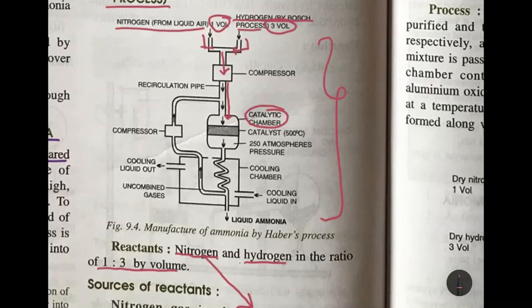In the catalytic chamber, the catalyst used is finely divided iron, and the promoter is aluminium oxide or a small amount of molybdenum. The temperature is 500 degrees Celsius and the pressure is 250 atmospheres. This is where ammonia is formed. About 15% of the gases — nitrogen and hydrogen — react to form ammonia gas. The gases coming out of the catalytic chamber are ammonia and unreacted nitrogen and hydrogen.